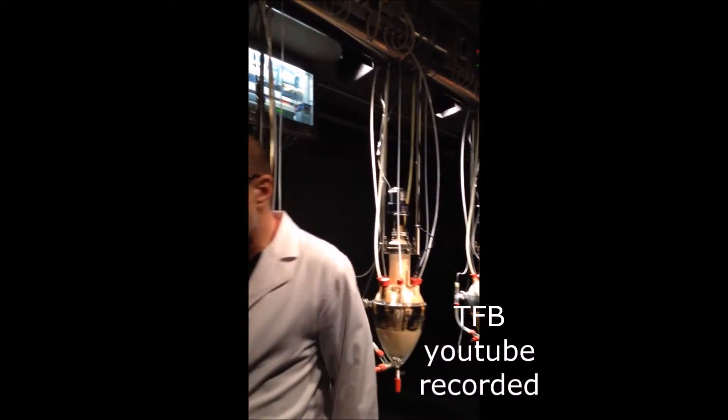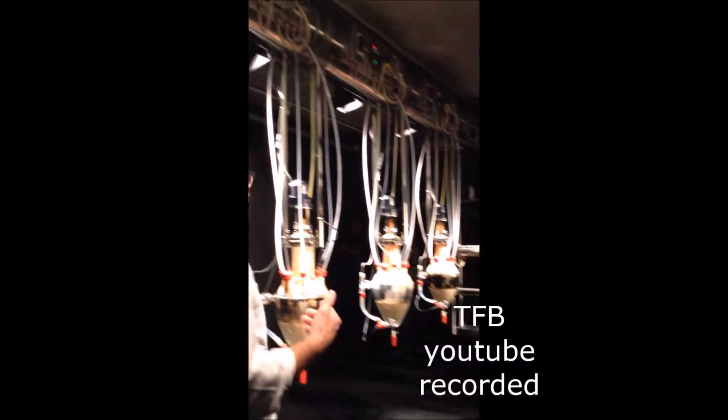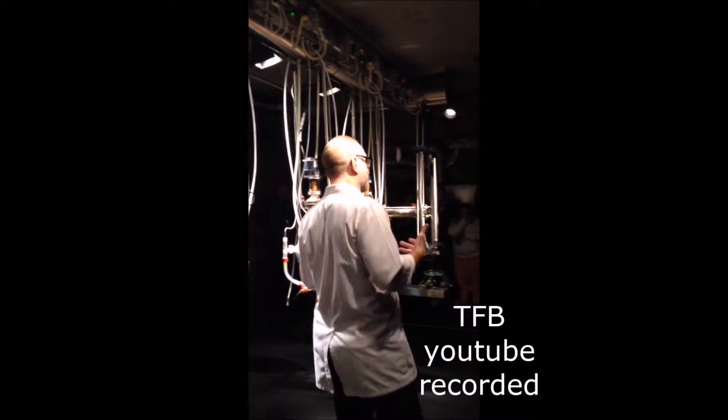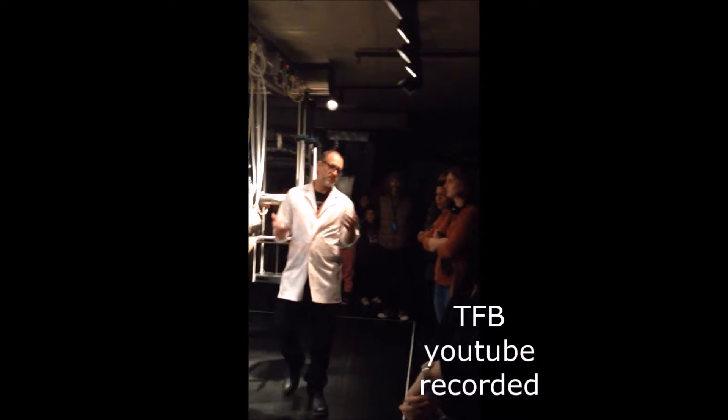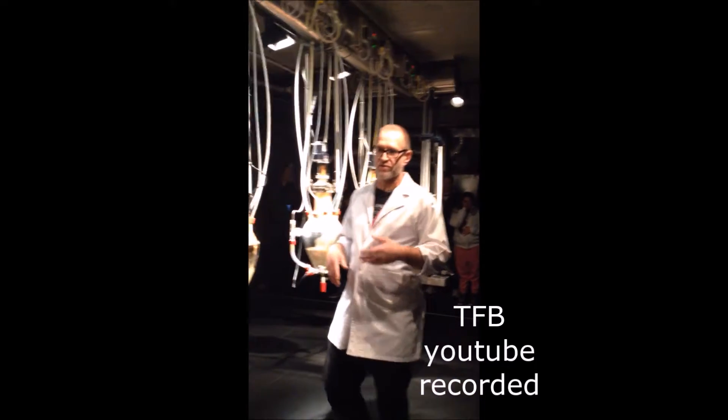So Cloaca can eat anything that we can eat — a bit of beer, pies, meat, vegetables, salad rolls, fish. Anything that we can eat, we can feed Cloaca.